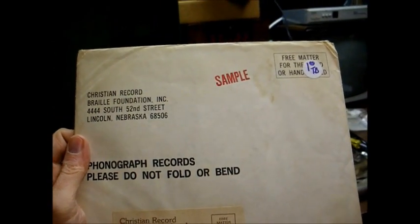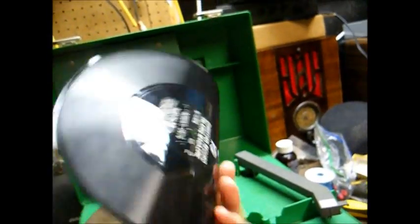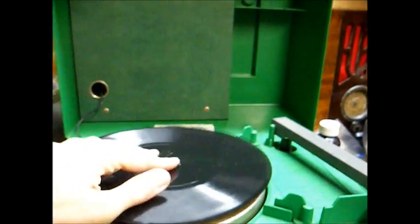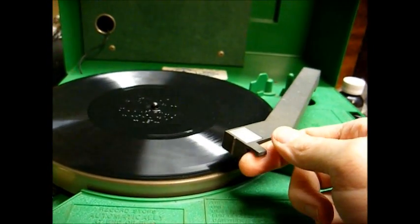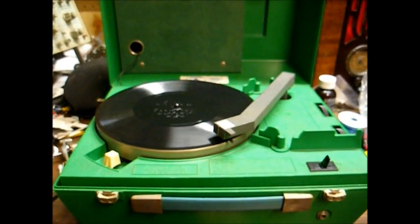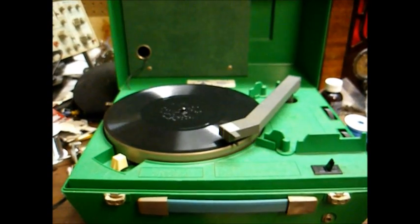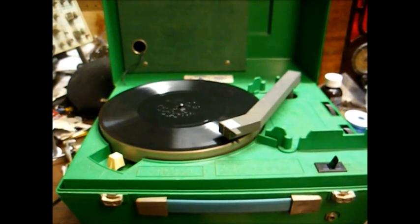Books and magazines also came on flexible records in these paper envelopes. These are flexible — we have a Braille label on one side and a print label on the other side. Most of these discs are recorded at 8 RPM, but this one's actually recorded at 16 RPM. The Christian Record Talking Magazine for August 1979, recorded on four sides. This publication is designed to bring joy and motivation through entertainment and education, comfort through the experience of others, and hope for today and the tomorrows through promises which cannot fail.